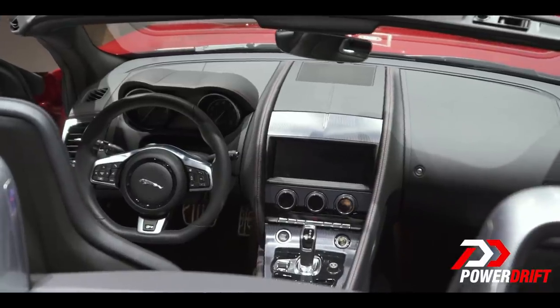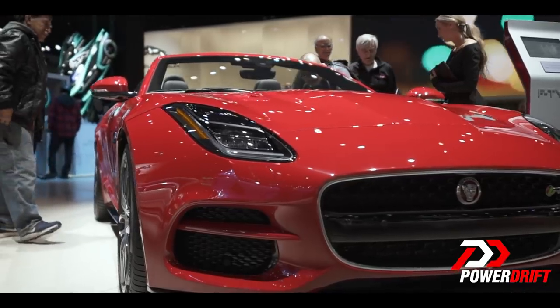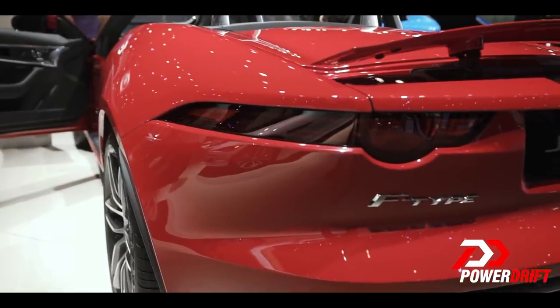The F-Type R is also available as a convertible with a folding fabric roof. Last year, Jaguar upgraded the F-Type R with LED headlamps, automated emergency braking, lane departure warning, a backup camera, and an upgraded InControl Touch Pro infotainment system.